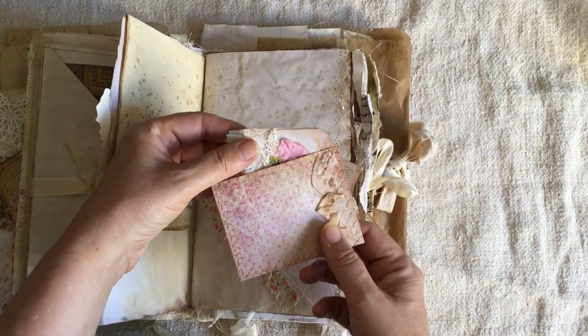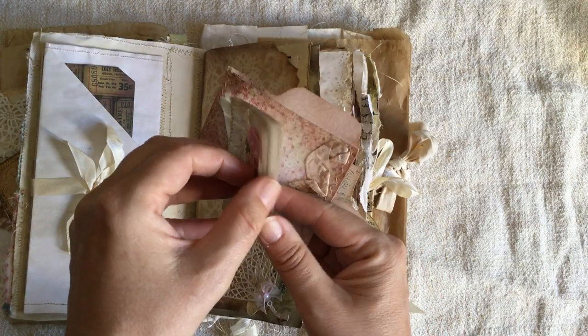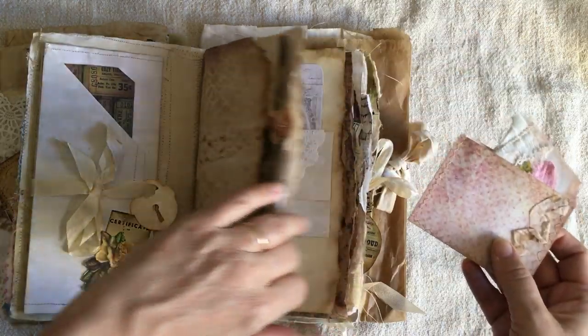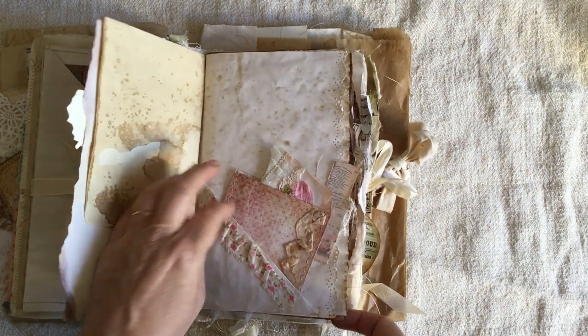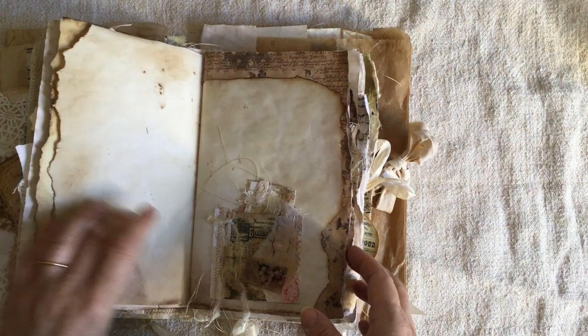All these cute little things in here with some collaging — it's a little booklet in a tiny file folder. Just absolutely gorgeous. Everything is just really, really pretty. There's a folded-up page in there too — that's a great idea.